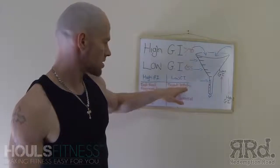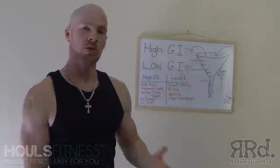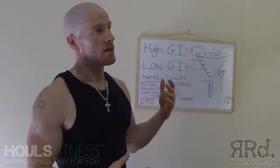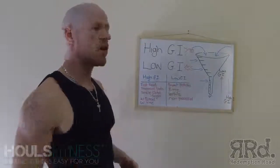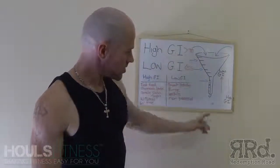On the other spectrum, you've got low GI foods like sweet potato, brown rice, lentils, or non-processed foods. You can find GI lists online and find where your foods sit and basically where they come in on this funnel.